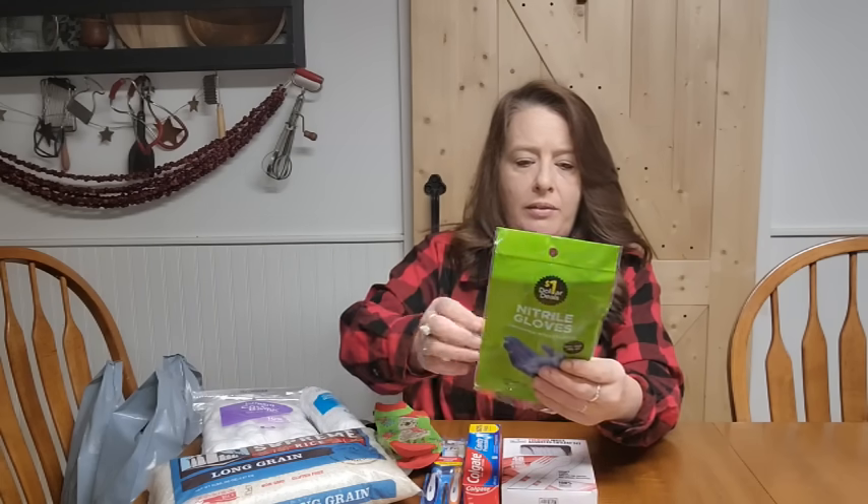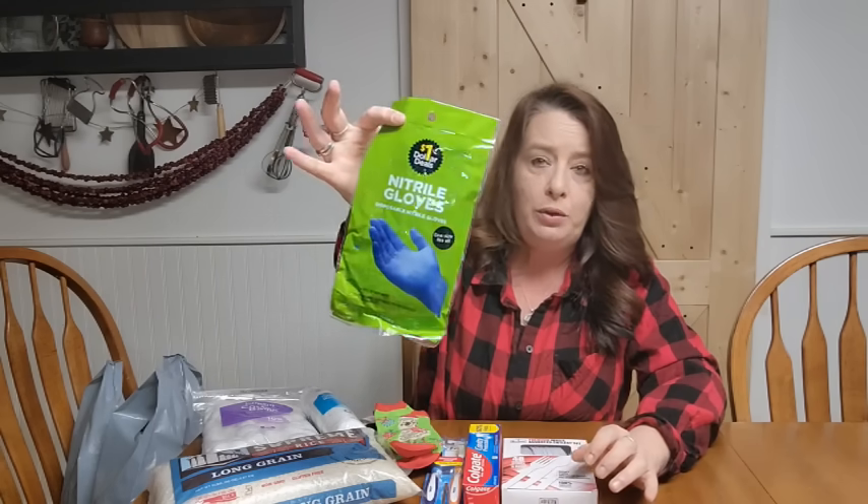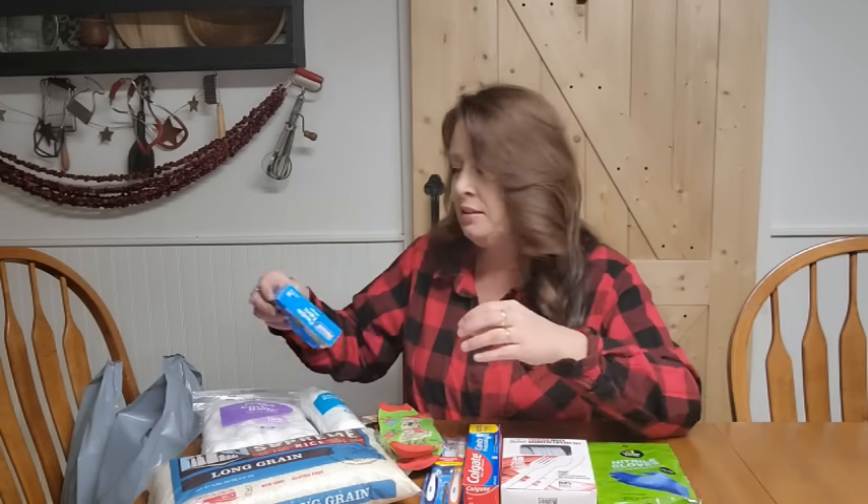The next thing I grabbed was a couple pairs of nitrile gloves. These are great for cleaning, great if you've got to help someone clean a wound, anything like that. Especially if you have to use a bucket for a toilet and reusable cloths — you're going to want gloves. Gloves are definitely really important to have in your stash for any kind of emergency. We keep a bunch of different kinds.